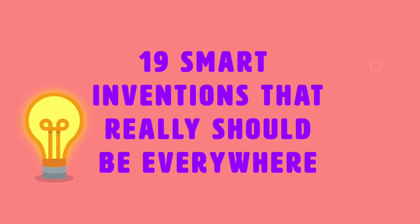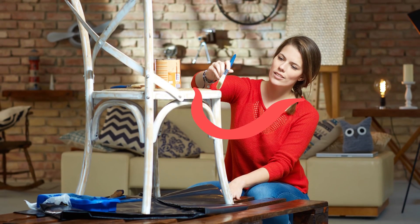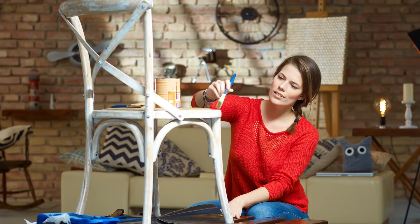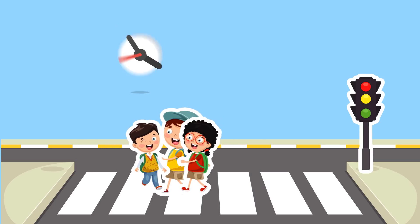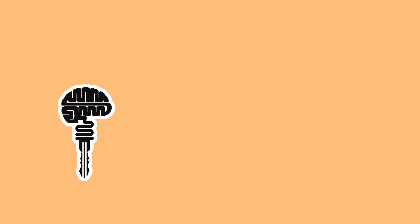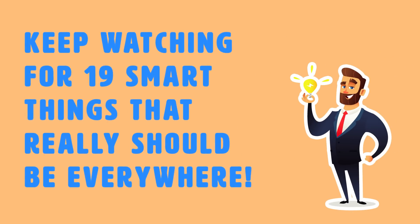19 smart inventions that really should be everywhere. There are all sorts of ideas and inventions out there that can make our lives easier — whether it be something as simple as a chair that has an indentation to store your bags, or something more complicated like a crosswalk button that knows you need more time to cross the street. These types of easy, simple life hacks could come in really handy in life.